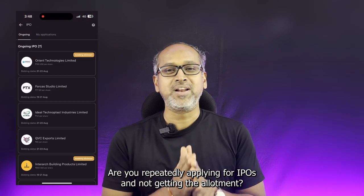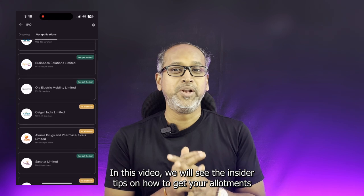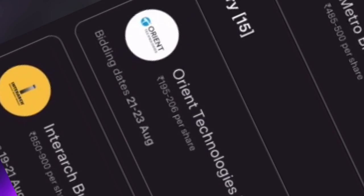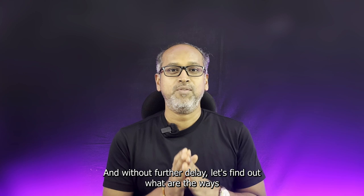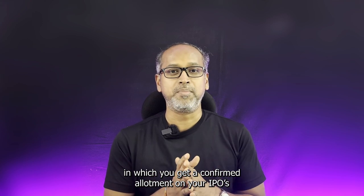Are you repeatedly applying for IPOs and not getting the allotment? Let's make sure that doesn't happen again this time. In this video, we will see the insider tips on how to get your allotments and how to boost up your chances for getting your IPO allotments. Hey everyone, welcome back to the channel. My name is Anand and I am posting technical contents on this channel MacWin. Without further delay, let's find out what are the ways which you get a confirmed allotment on your IPOs.